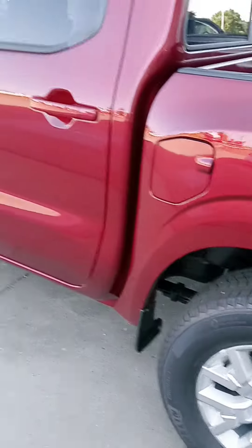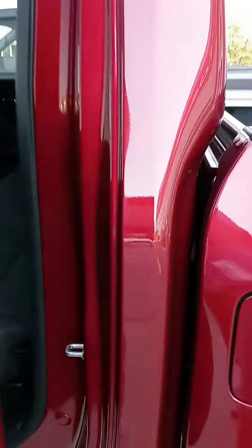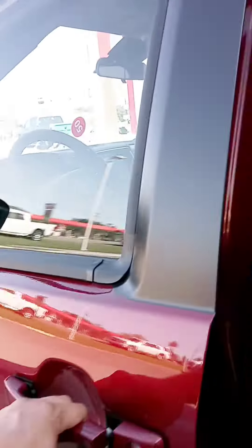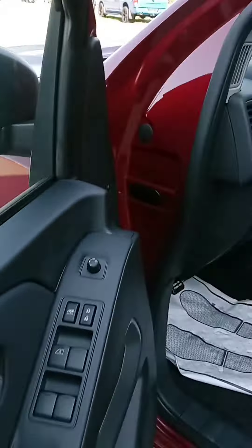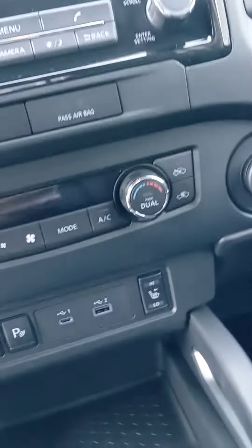Let's check out the interior. You do have remote starting on the key fob — awesome feature.